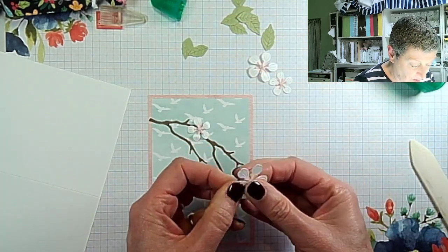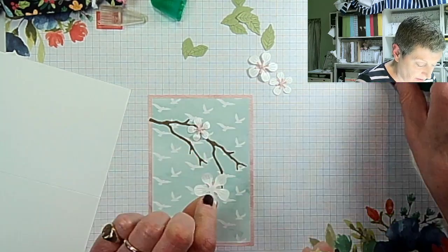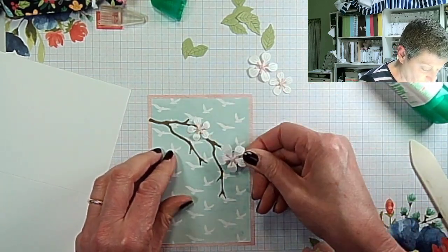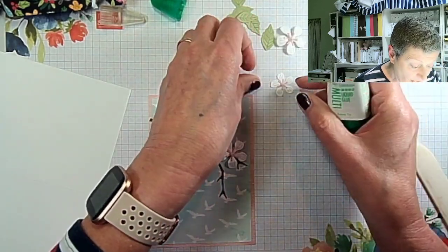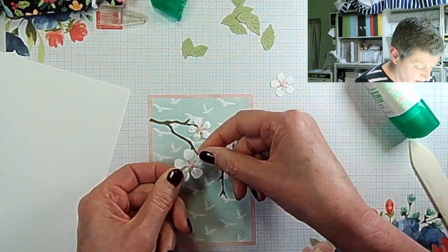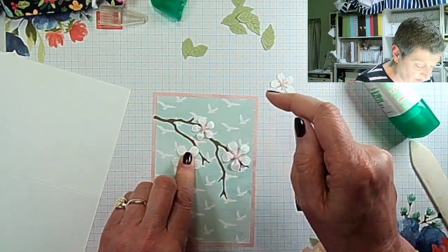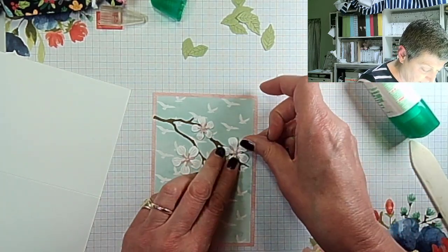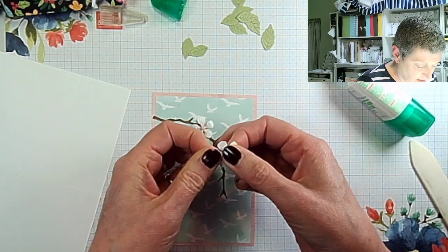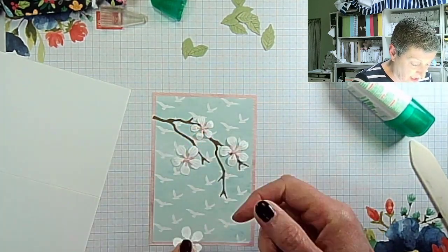I'm going to add my flowers and then my leaves. I'm only adding glue to the very center of the flowers so I can tuck the leaves underneath if I want. You may end up with too many leaves, but I wanted to include lots so that you could include lots if you wished. This one I'm going to add quite a way away from the branch — but there is a branch under there. There's plenty of room on the card down here to add a sentiment if you wish.